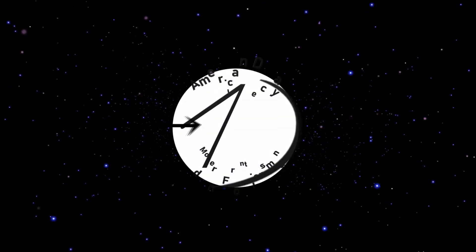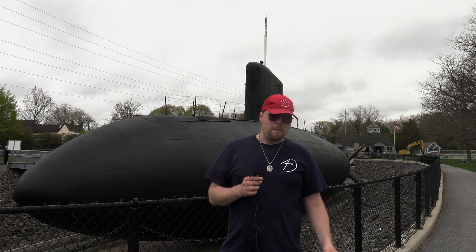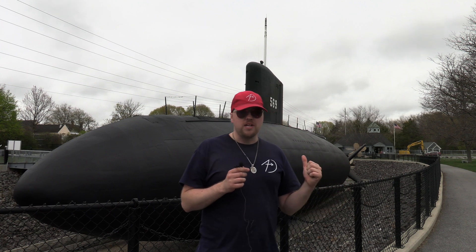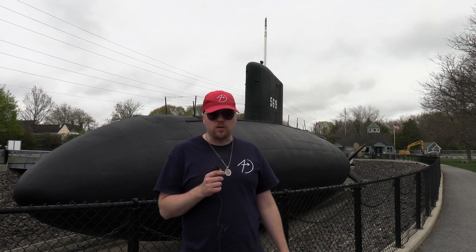Nuclear submarines are the staple of any modern Navy. But where do they come from? Behind me is a test platform that was used by the US Navy to develop the earliest nuclear submarines. This is the story of the USS Albacore.